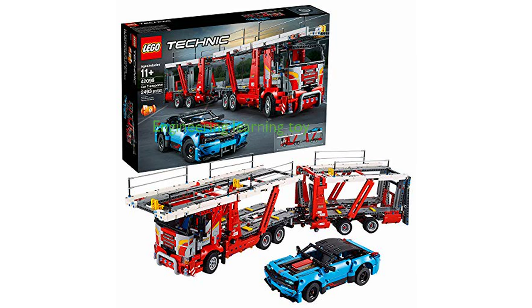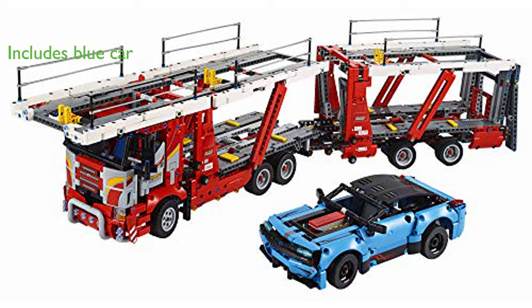The LEGO Technic Car Transporter 42098 is a detailed and authentic replica model that introduces young builders to the basics of engineering, force, and movement. This toy truck and trailer set with 2,493 pieces also includes a blue car with a working steering system and a V8 piston engine.